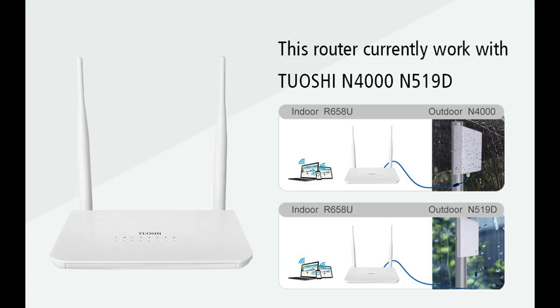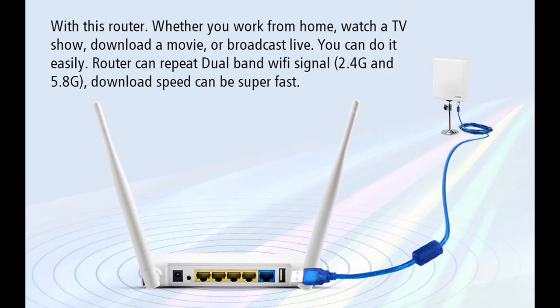IP-based bandwidth control allows administrators to determine how much bandwidth is allotted to each PC and internet device. Fast Ethernet ports at 10–100MB allow you to directly connect your wired devices.